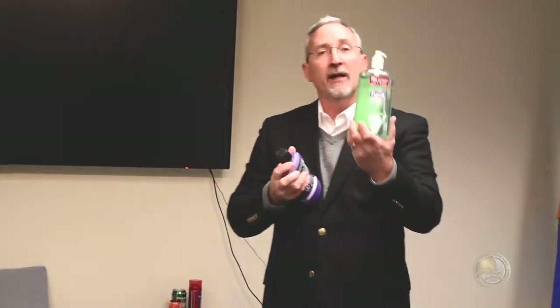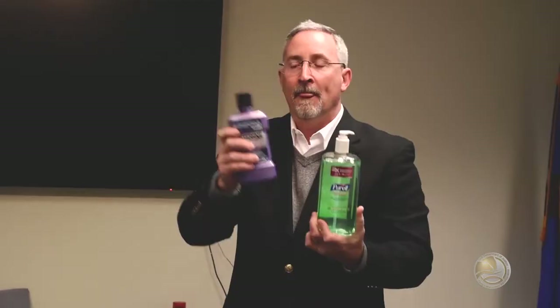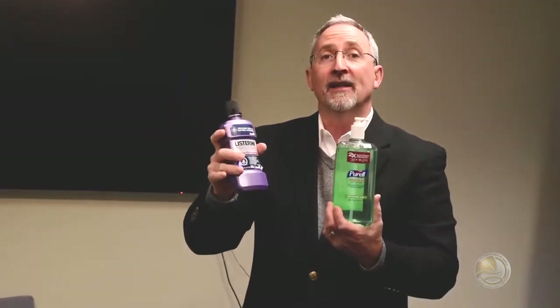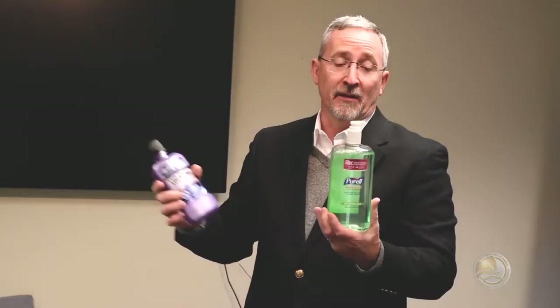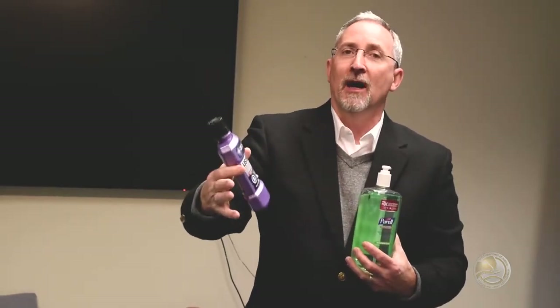Here we have mouthwash and hand sanitizer. The hand sanitizer is 70% ethyl alcohol; this mouthwash is 21.6% alcohol. Somebody who has a major drinking problem and doesn't have access to alcohol will drink these. Again, these are legit products, so don't panic when you see them in your kid's room or bathroom. But if you start noticing empties very quickly, something might be going on and deserves a little more looking into.